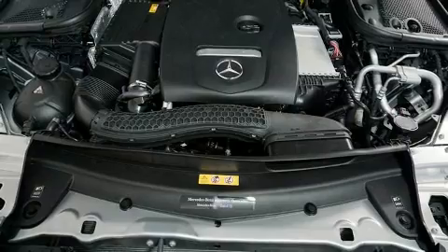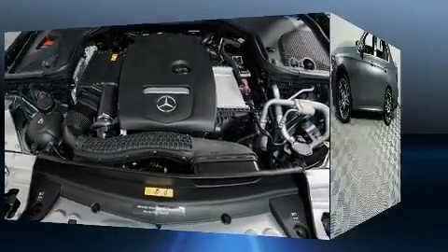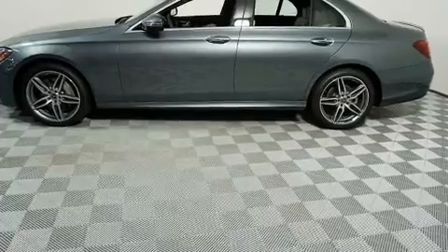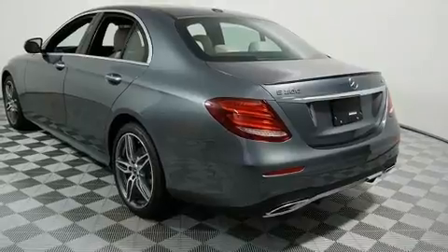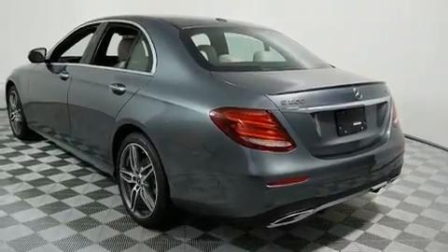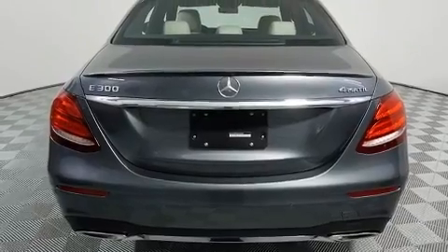The engine breathes better thanks to a turbocharger, improving both performance and economy. Mercedes-Benz prioritized practicality, efficiency, and style by including Power Trunk Closing Assist, heated seats, heated door mirrors, rain-sensing wipers, and a blind-spot monitoring system.